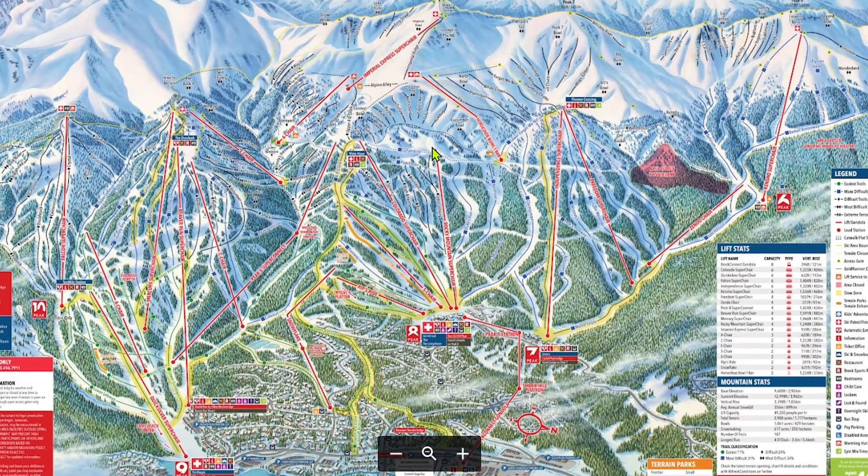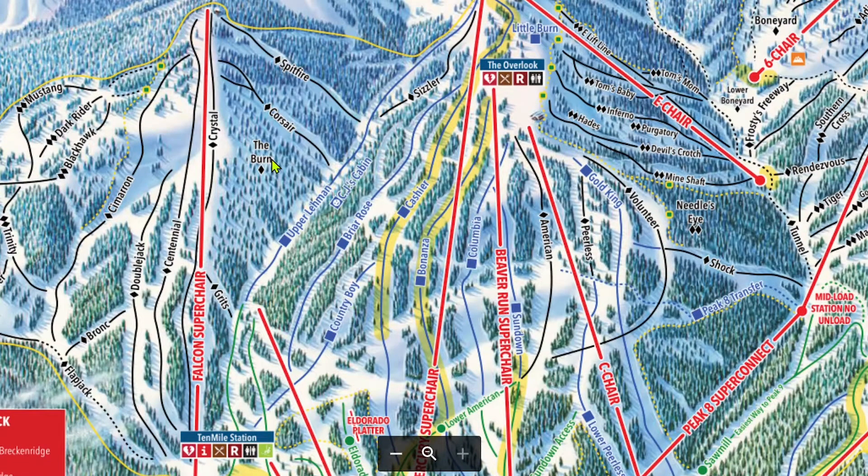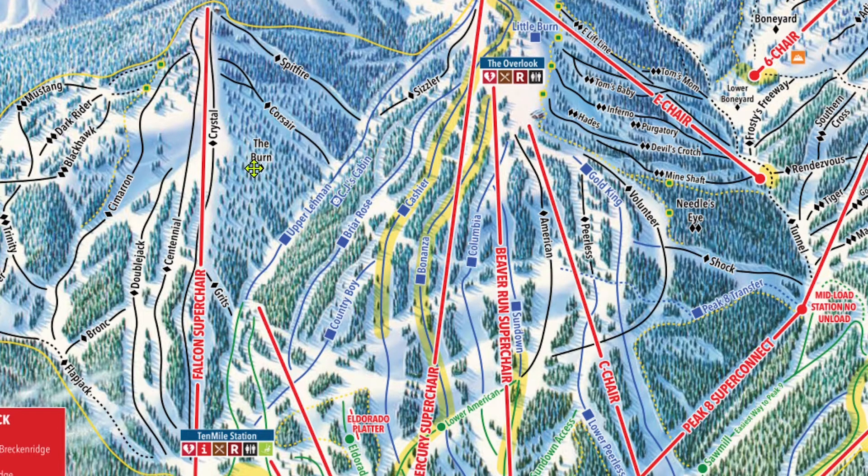For this video, looking at the trail map, I'll work from left to right. Breckenridge is divided into five different peaks. The peaks increase in numerical order starting at 6 and up to 10 from right to left looking at a trail map. Peak 10 is the area on the far left, so I will start there. Peak 10 is all blacks as can be seen on the trail map here. In my opinion — and please keep in mind that everything I say is subjective — Peak 10 has the mildest blacks in Breck.